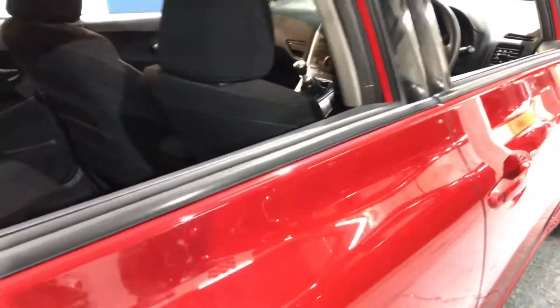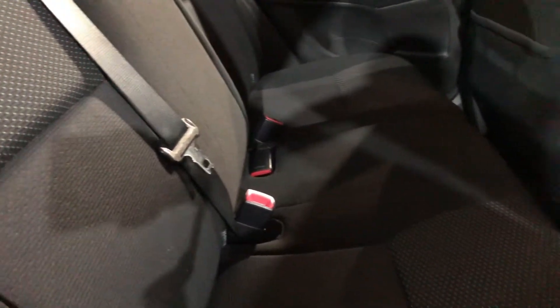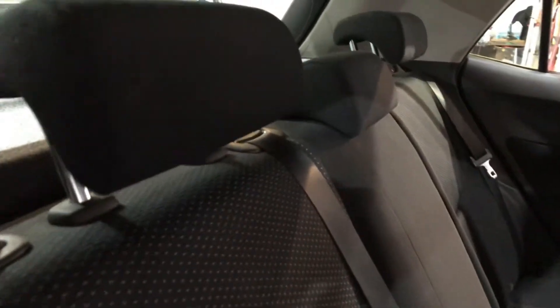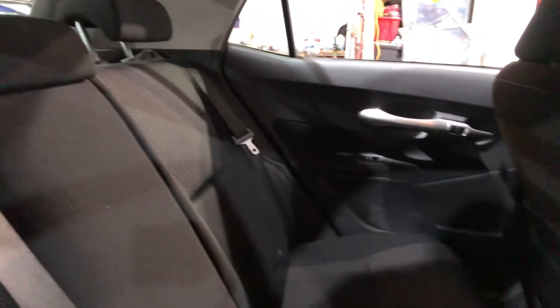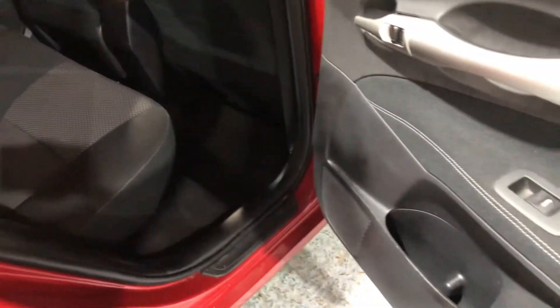In the rear for the children there's lots and lots of leg room. You have isofix seat fixings and three proper size seats. Loads of leg room. It's in great condition.